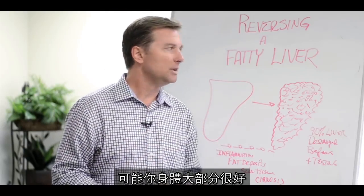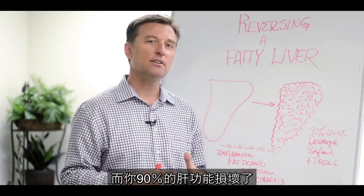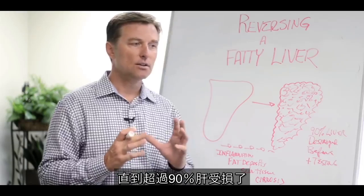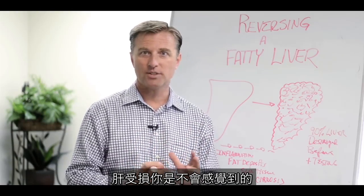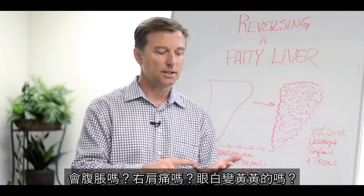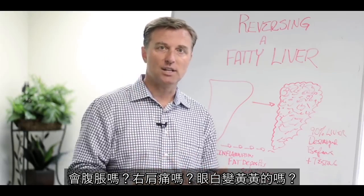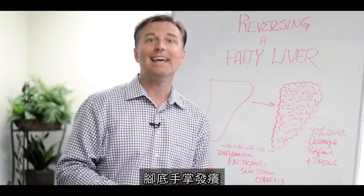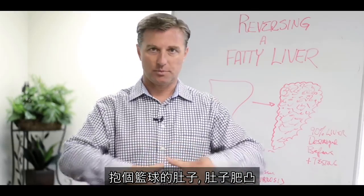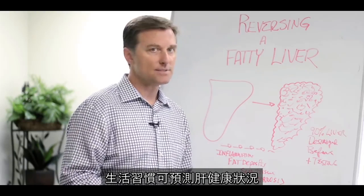You really could be functioning pretty well in your body and have 90% of your liver destroyed or dysfunctional. A lot of times, the liver will not show symptoms until greater than 90% of it's destroyed. Some of the symptoms with a really bad liver issue include bloating, right shoulder pain, whites of your eyes turning yellow, skin issues, itching on the bottom of the feet and palms, and a protruding belly. But you can really predict the health of the liver by the person's lifestyle habits.